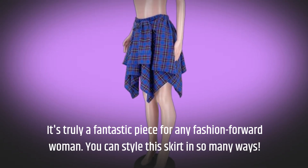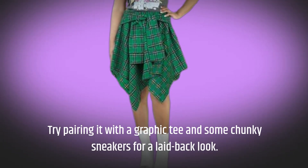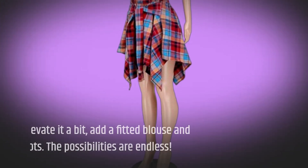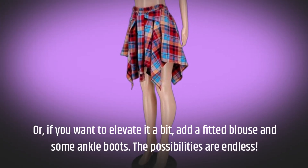You can style this skirt in so many ways. Try pairing it with a graphic tee and some chunky sneakers for a laid-back look. Or, if you want to elevate it a bit, add a fitted blouse and some ankle boots. The possibilities are endless.